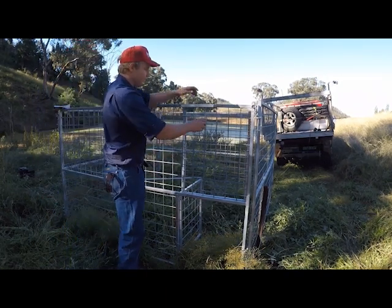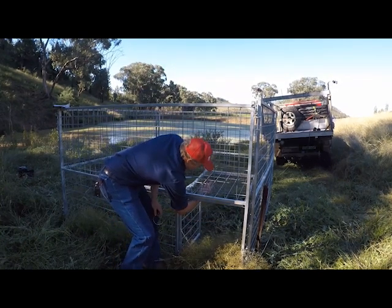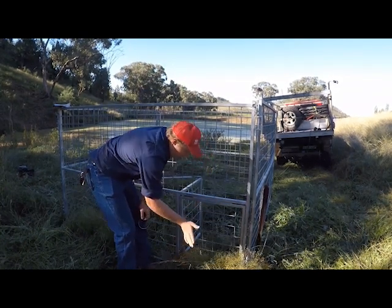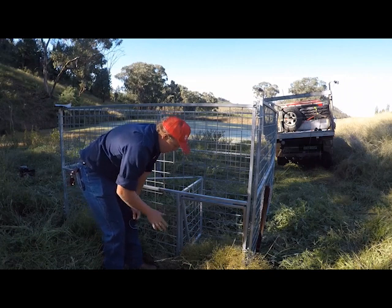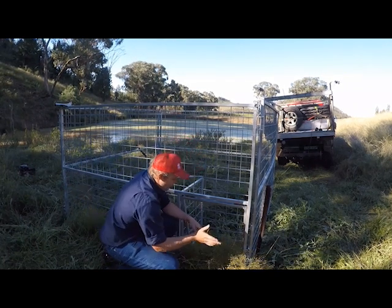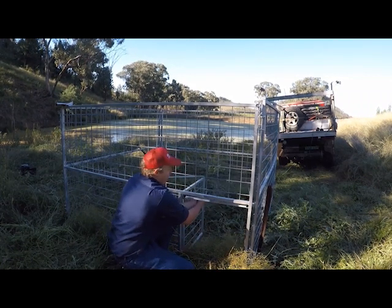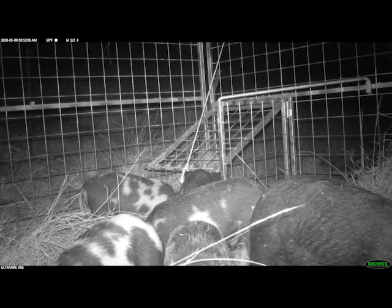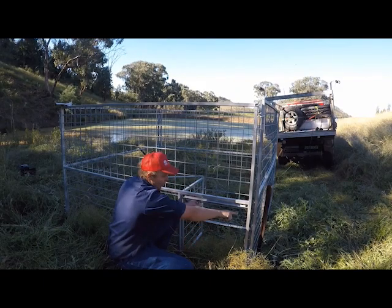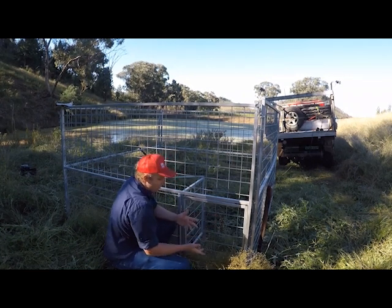This one is a flip-up trap. The idea is you set it, it drops, and when pigs are trained properly they'll keep pushing their way in. To get them trained, once they're comfortably feeding inside the trap, wire the door up to about halfway so the pigs get used to their backs touching it. After three or four days, lower it even more. They'll still get their snout under and push it back up to get out. Just make sure it's a solid, secure setup that doesn't drop down on them — that's a key tip.